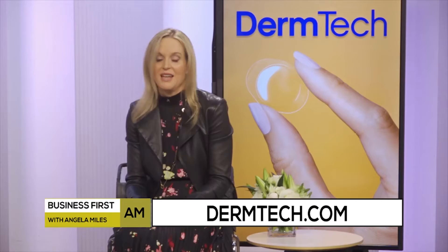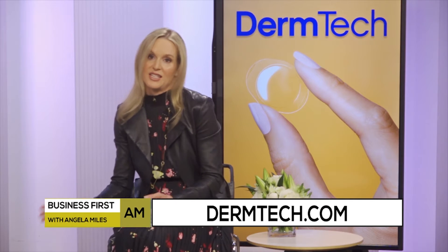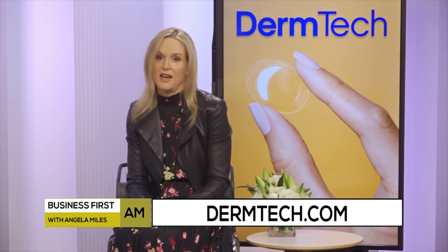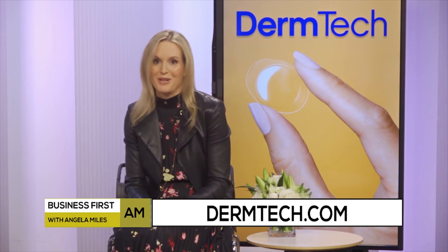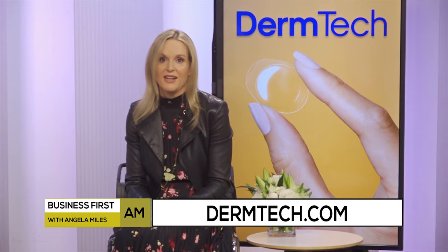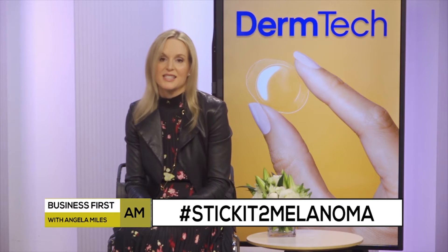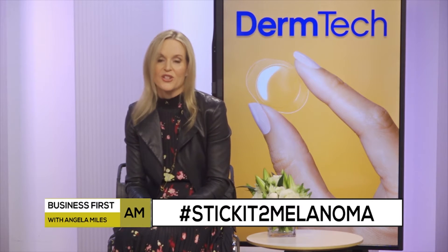The DermTech website has lots of very useful and easy-to-digest information at DermTech.com. All anyone has to do is go on social media — whatever their platform of choice — and pledge that they will go get a skin check, then use the hashtag 'Stick It to Melanoma.' That donation will be applied to melanoma research, which can hopefully reduce the burden of this devastating disease.